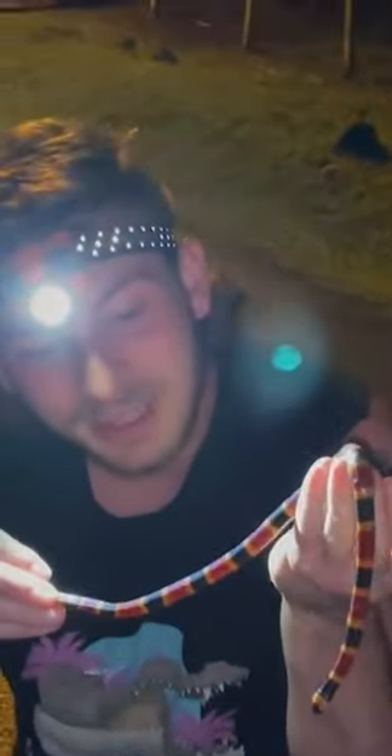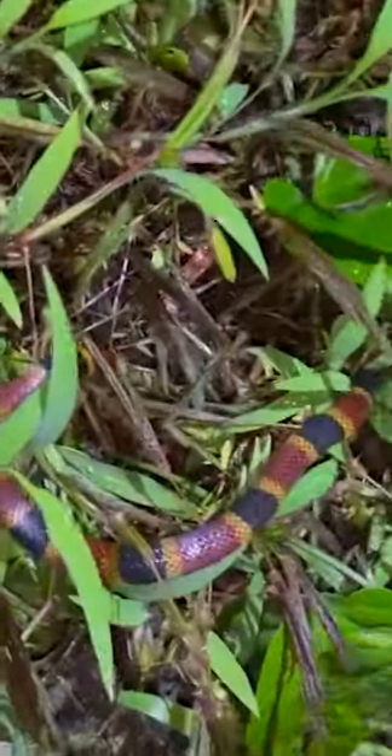A Central American beauty — look at that! Look at those vibrant colors, look how beautiful the colors are on this coral snake. That is an amazing animal. We're going to put the snake right over here, go real slow, nice and easy, right there in the grass and let the snake move on.